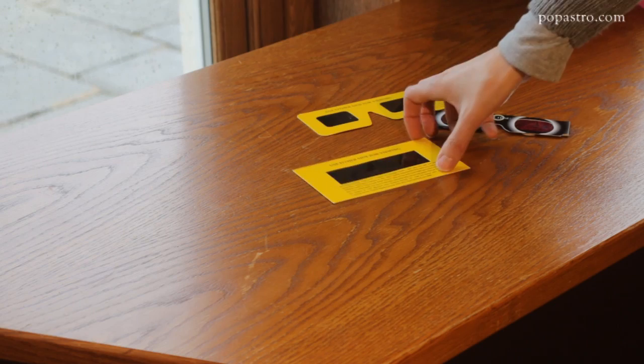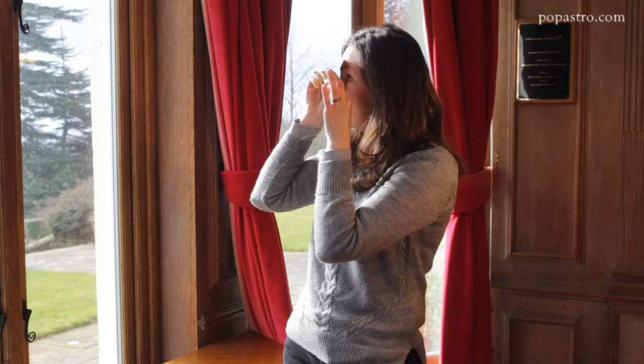The simplest and safest way to view the eclipse is with some eclipse viewers, and you can buy them from specialist providers. They come in two different types: one type that you simply hold up in front of your eyes and turn to face the Sun, and another type which looks more like a pair of sunglasses that you can put on safely and then turn to view the eclipse.